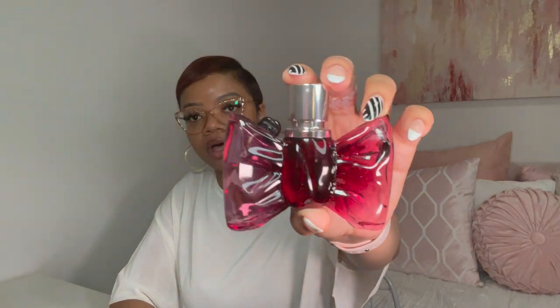The next one is going to be Viktor & Rolf Bonbon Eau de Parfum. I love this one, but in the hierarchy of my fragrances I don't necessarily gravitate down to it often. I wear it and then it's on to the next — it's not a memorable fragrance for me. I do love Viktor & Rolf Flowerbomb and will always repurchase that, but this one — it's sweet, it's powdery, it's so good, but I guess not good enough.